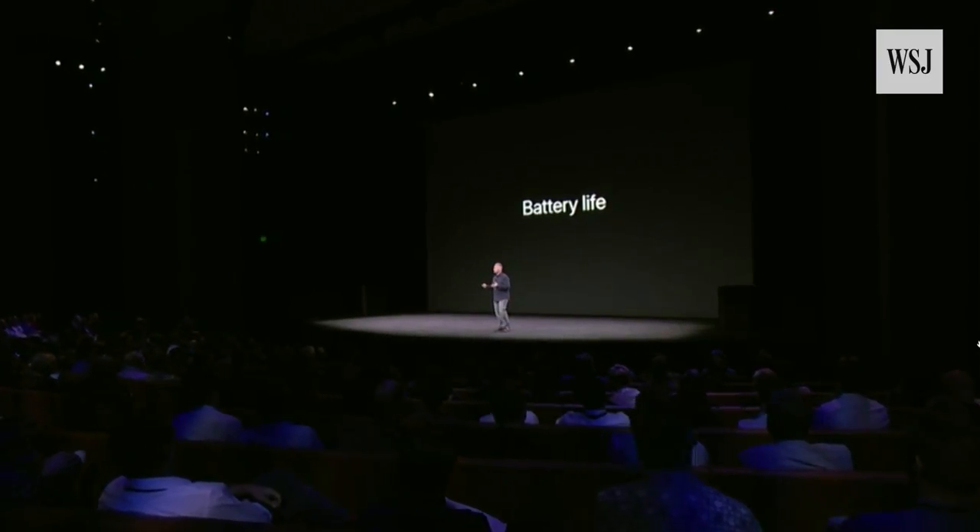All this performance, I'm sure as you expect, does come with a hit to battery life. So I think it's important to tell you that we've increased it.